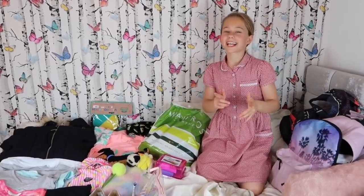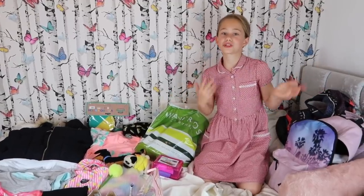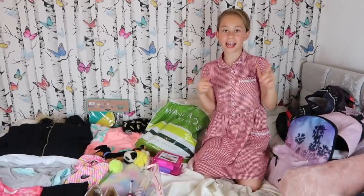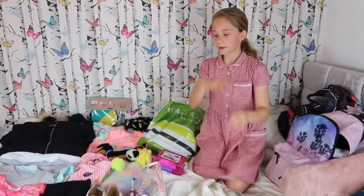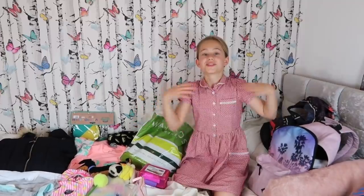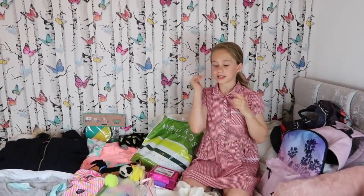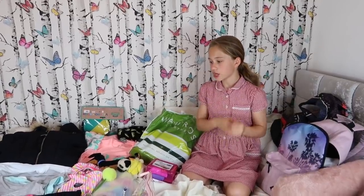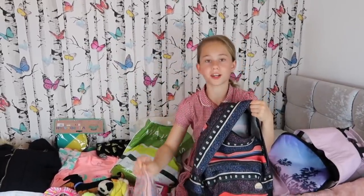Hey guys, welcome back to my channel! In today's video I'm going to be showing you what I pack for a school camp. In this case it's my year six residential — it's the day before we go and I'm super excited. The teachers actually gave us a little script of what we had to get, so this is all the stuff that was on the piece of paper. I'm going to take you through what I'm going to pack.